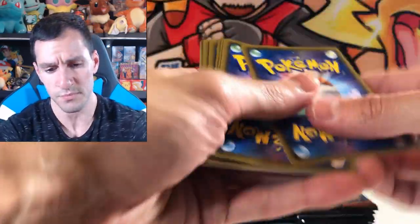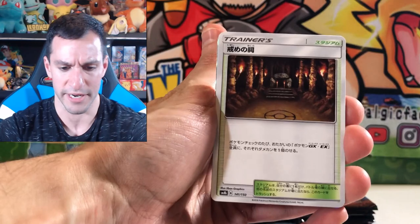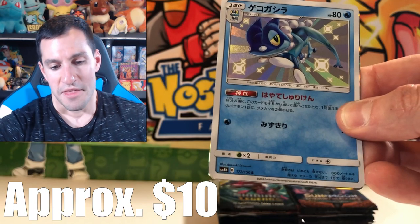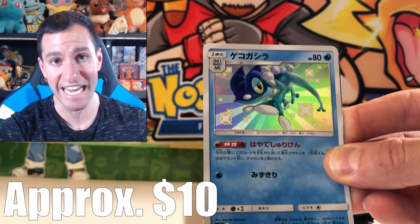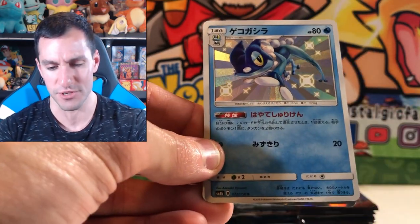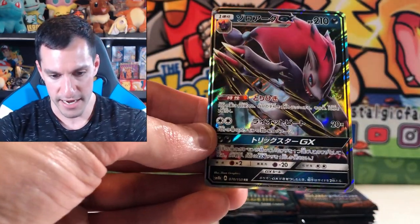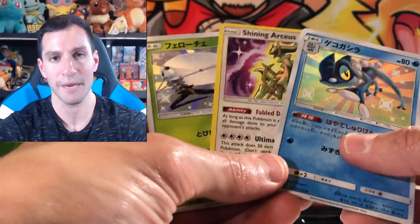Three cards — Shrine of Punishment, Sneasel, we got some eggs — oh my gosh, that is another Shiny Pokemon pull! So we have just pulled three Shiny Pokemon in one opening! Is it possible to weigh those Japanese packs? The odds of what we just did — let me go through the rest real quick. Some holos and a regular Ultra Rare card. That is absolutely insane.